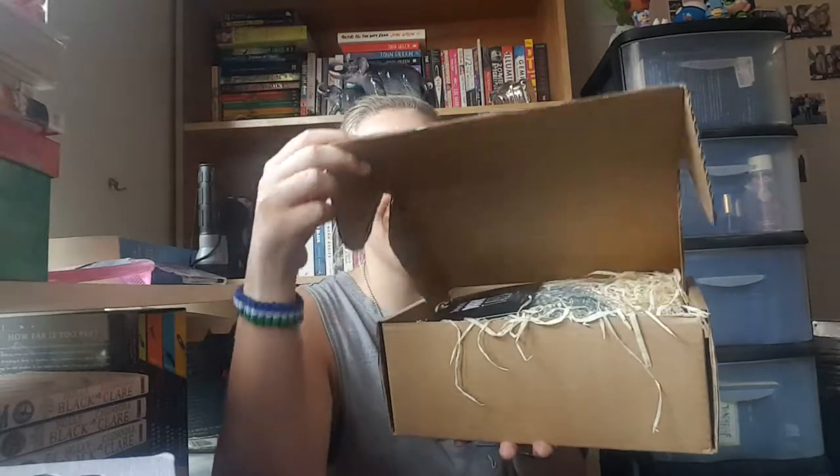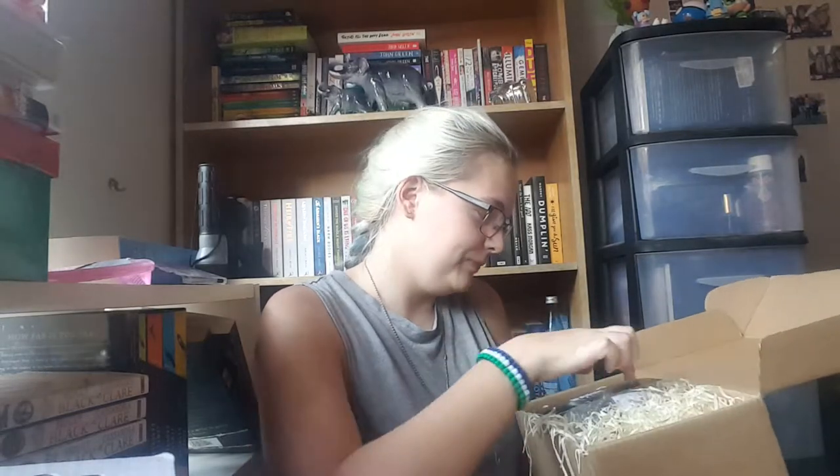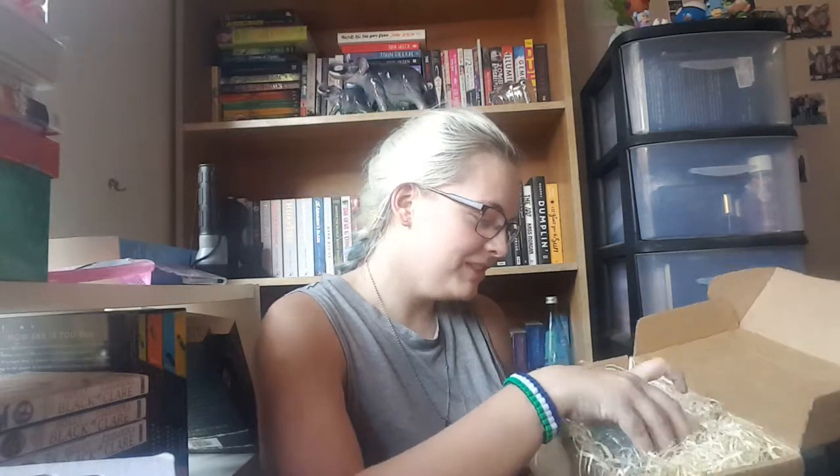The packaging it came in said 'Fragile,' so I'm really nervous because everything fragile I usually break. Okay, so the first thing I see is a card and it says 'Delightfully Dark Tales.' I'm not going to read it because it basically lists everything in the box — I don't want to spoil it. I haven't done an unboxing in so long I can't remember how to do this.